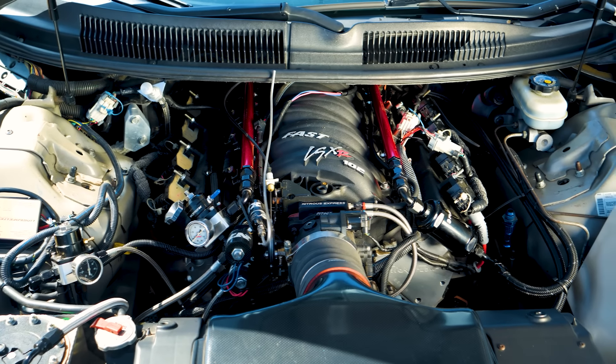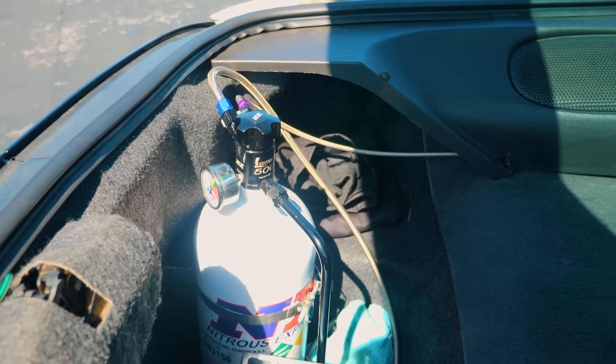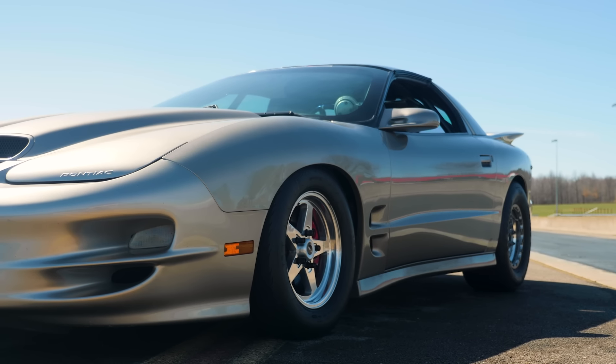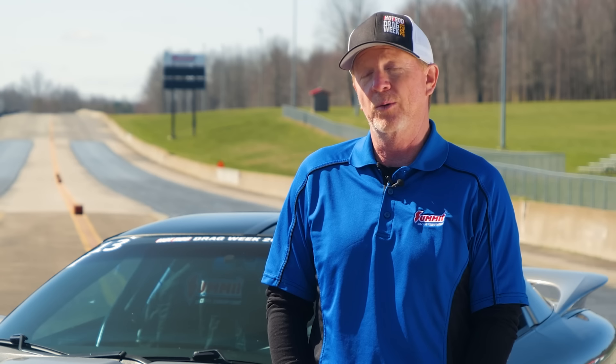We've done some engine upgrades, some valve train upgrades, updated the nitrous system, finished out the roll cage, and now it has a 12-point NHRA certified roll cage in it. A little bit of suspension work — just kind of tweaked it, made it my own, and made it drag week ready, basically.